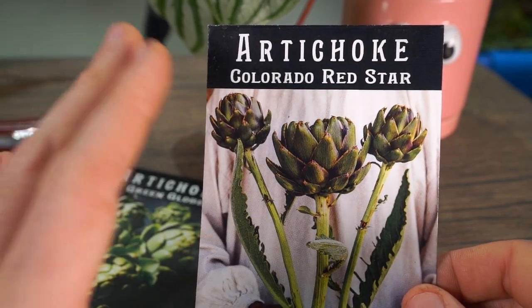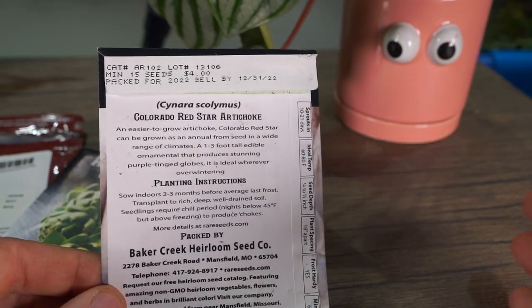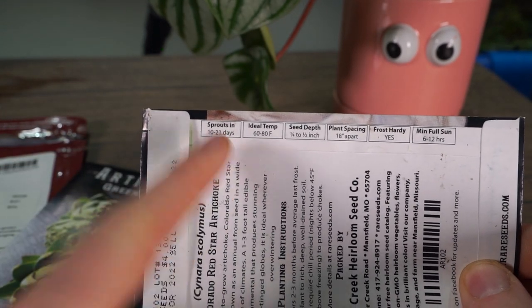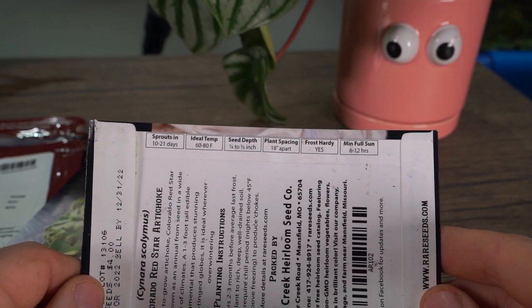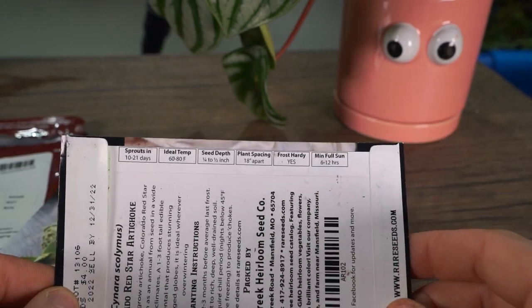Then I have the Red Star, which has more of a violet, purpley choke on it. This one's supposed to be more of a sturdy grower. The Green Globe is a pretty sturdy grower too — not normally a difficult plant to grow. The Red Star, from the description on the back, is supposed to be a little bit more ornamental. Both of them take 10 to 21 days to germinate — in my experience it's more towards 21 days. Temperature is 60 to 80 degrees, planted a quarter to half an inch down.